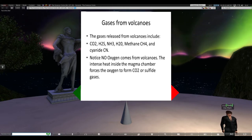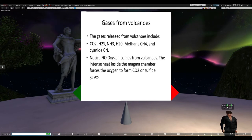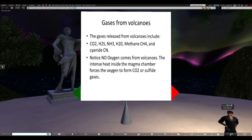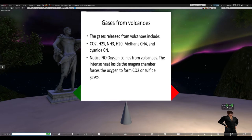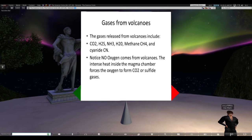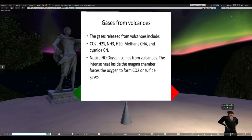The intense heat inside the magma chamber forces oxygen to form CO2 or sulfide gases. This may have been important early in the history of the Earth - it was probably volcanoes that formed our initial atmosphere. Then later, as a result of terraforming processes and bacteria, the carbon dioxide was converted into oxygen.